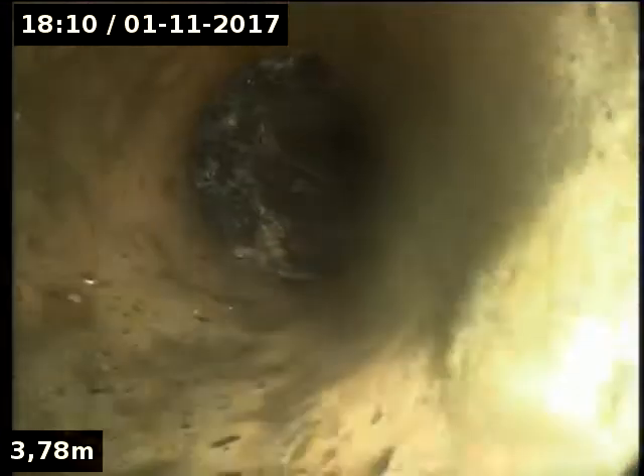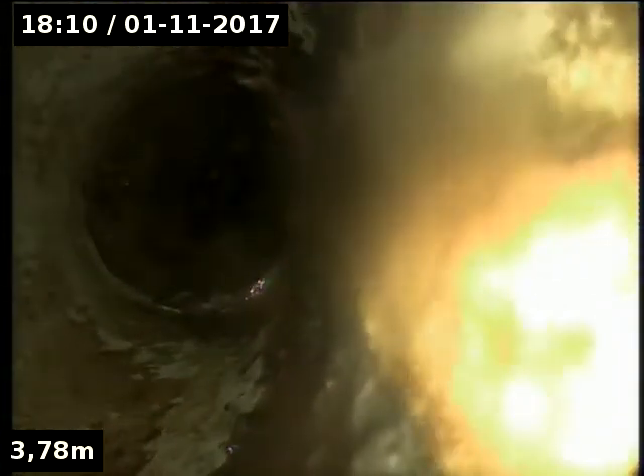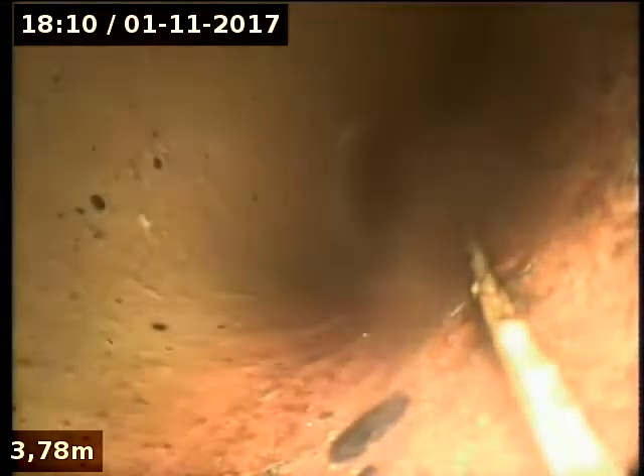There's three roots there. PVC. We're still within the boundary, I believe — tree roots going out to the street. Now we're at about the boundary.